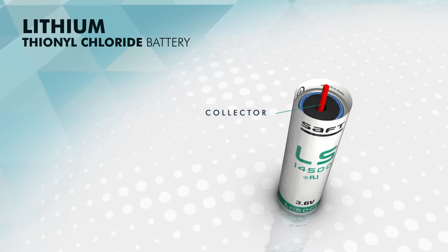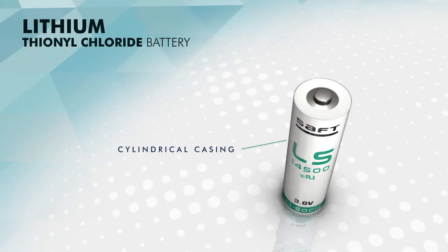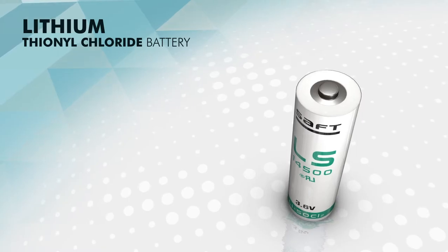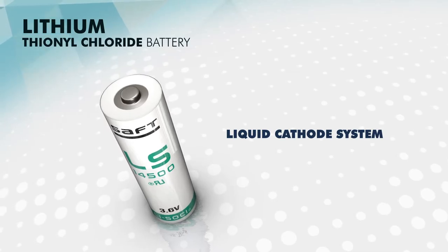A current collector connected to the positive pole of the battery. All of these elements are enclosed in a hard, hermetically sealed cylindrical casing. The lithium-thionyl chloride systems are specific batteries, as the thionyl chloride is also the solvent of the electrolyte. Therefore, it is called a liquid cathode system.